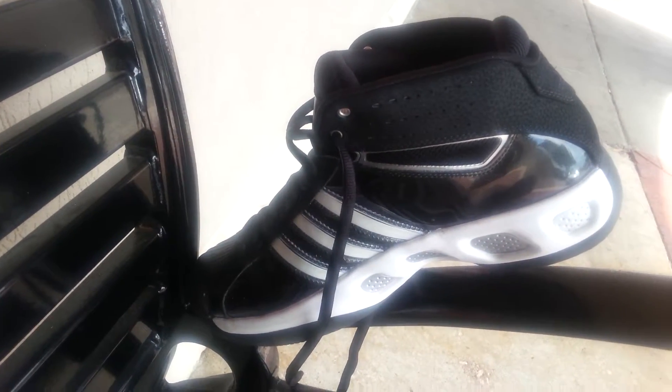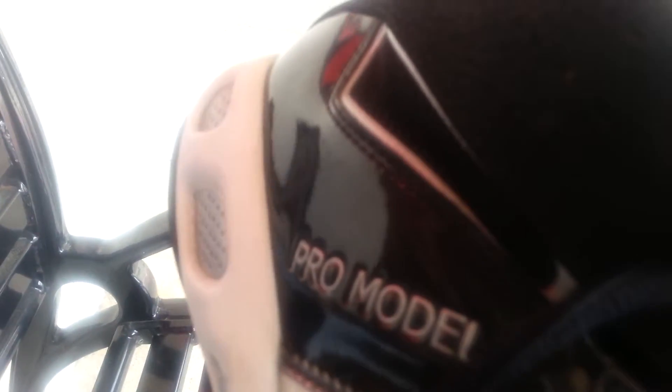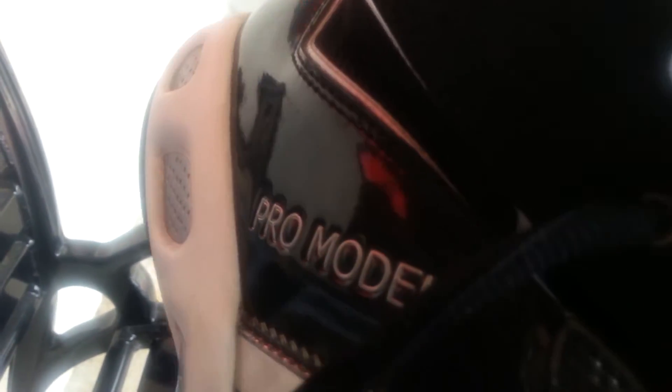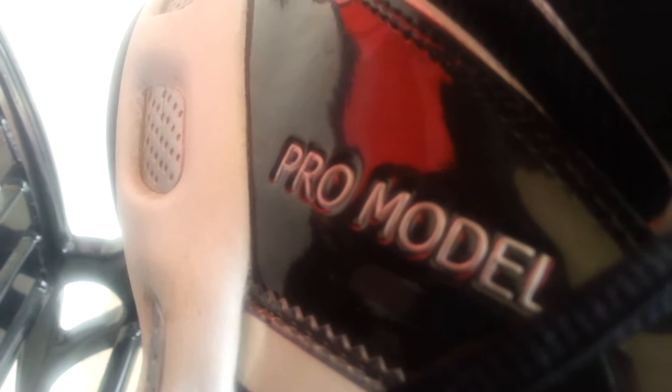There's also some white piping on there as well. It's the Adidas Pro Model, which means someone in the NBA would be wearing these shoes. Maybe slightly generic, but they look super good. These shoes are barely, barely new.